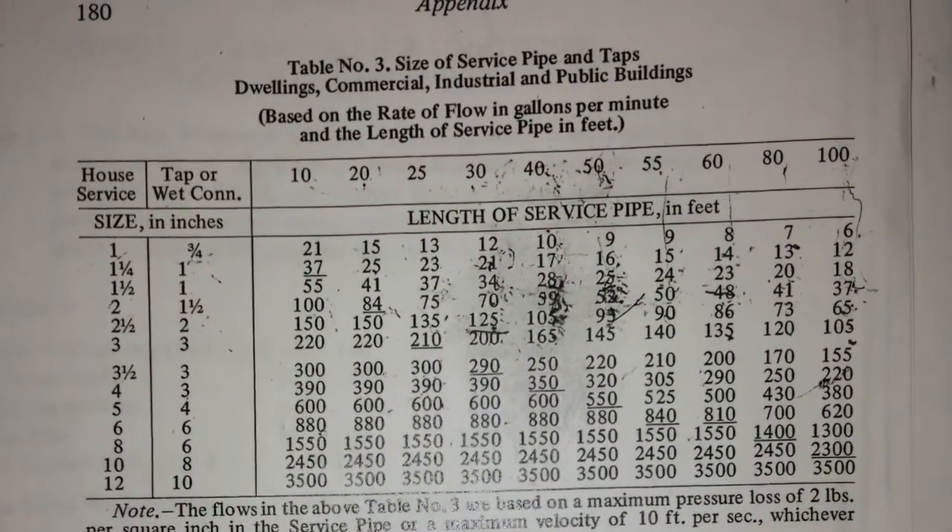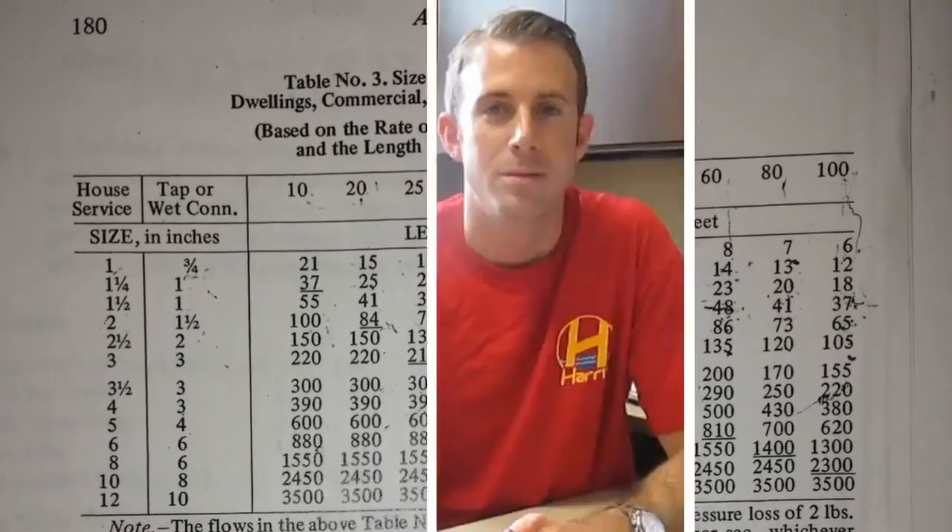A DEP approved sizing table is used to formulate the required service. When sizing a water main in New York, it's important to consult a New York City licensed plumber.